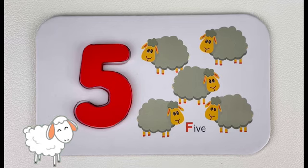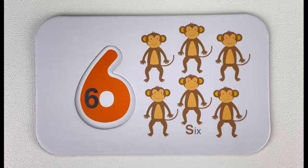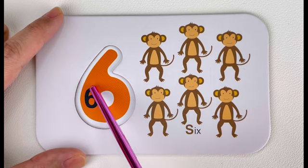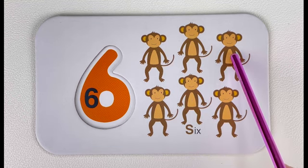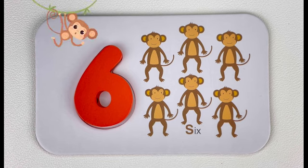Excellent! What number comes after five? Number six! Number six. Let's trace number six together. Six. How many monkeys do you see here? Let's count — one, two, three, four, five, six. Six monkeys! Do you know what sound a monkey makes?